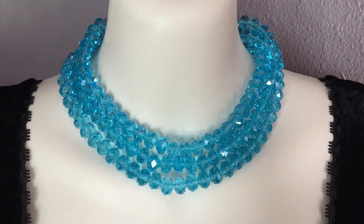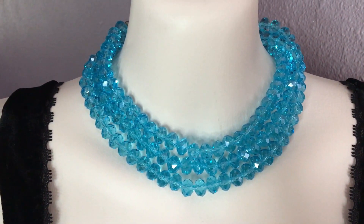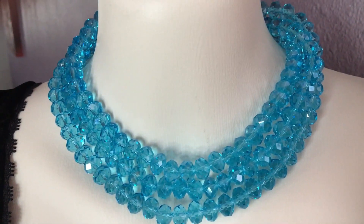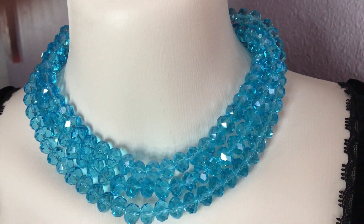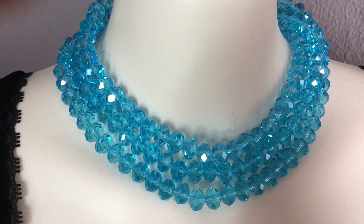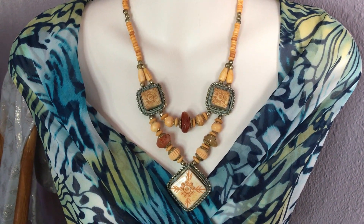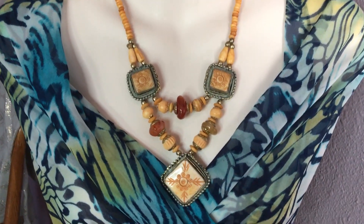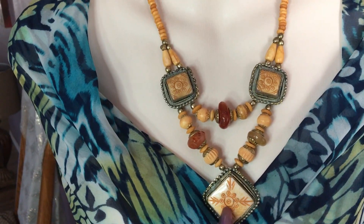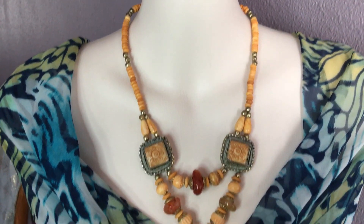Gorgeous — this one is also from Linda with Swarovski crystals. The color on this one is absolutely gorgeous, and the sparkles. This is a travel-style necklace, I think. I have some agates on this one and also carved bone. This is also fun for the summer, I believe.